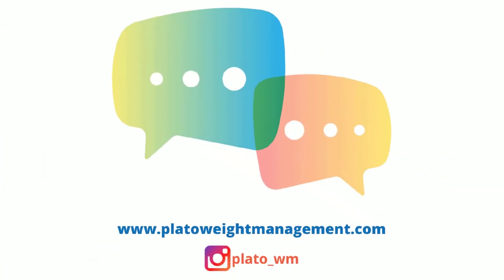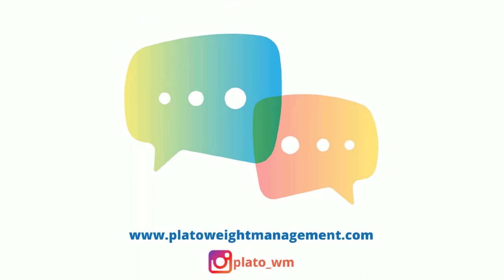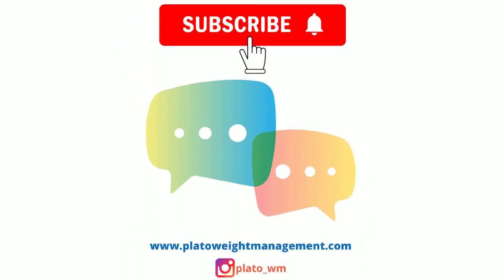Have you tried any of these body fat assessments? Which one would you recommend? We'd love to hear from you in the comments section below. If you are new here, make sure to like and subscribe to our channel. Thanks for listening, and I'll see you next time.